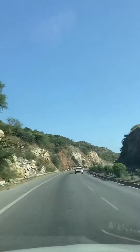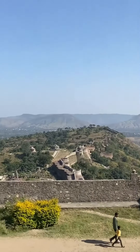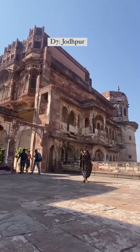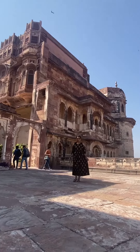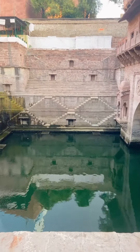On day six, take the famous road trip via Haldighati and Kumbhalgarh to reach Jodhpur by night. Day seven should be all about exploring Jodhpur, where you can see Mehrangarh Fort, Mandore Garden, Jaswant Thada, Toorji Ka Jalra, and many more.